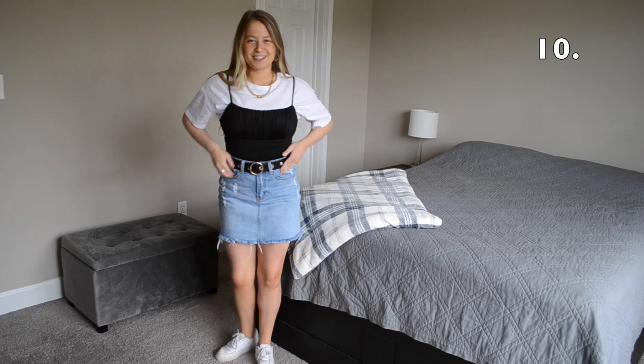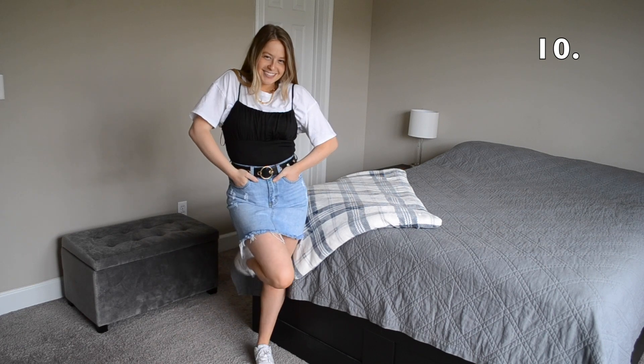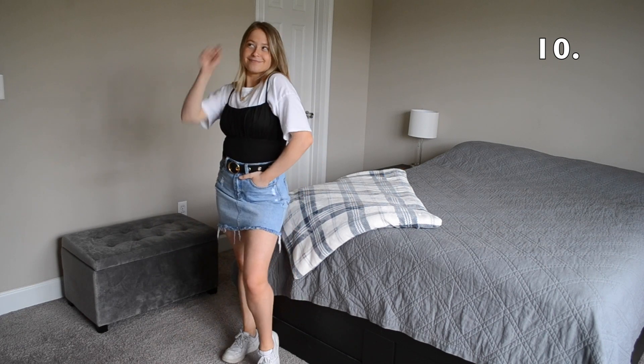In outfit number ten I put a black bodysuit on over my white t-shirt. I added some white sneakers and a black belt.